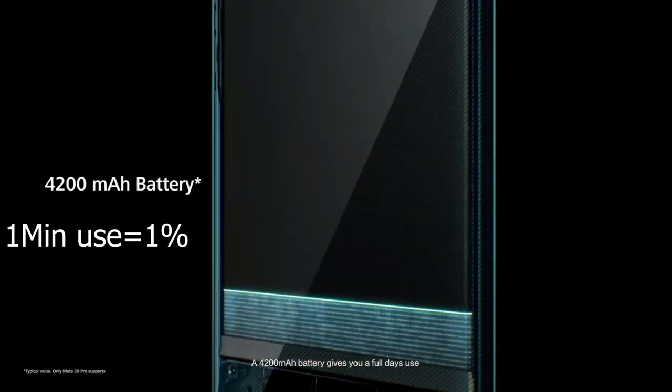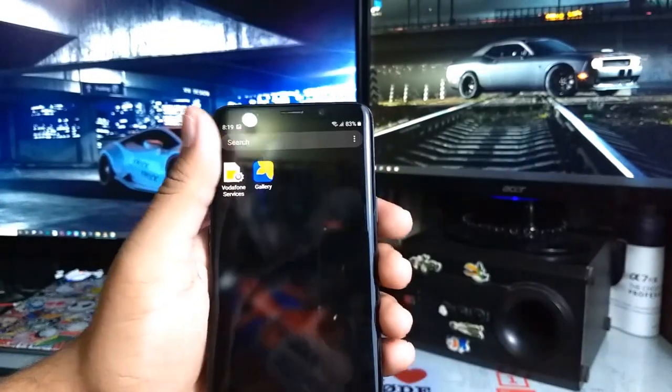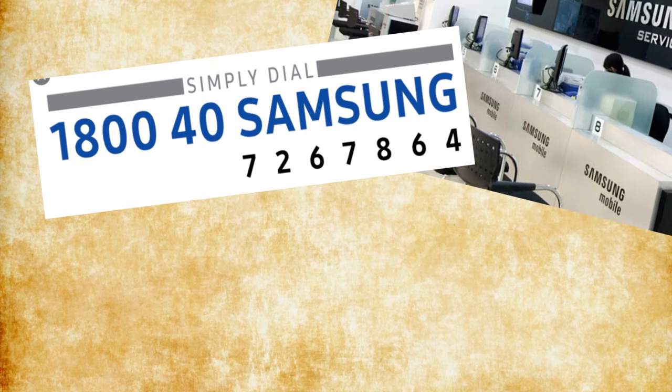Battery was draining like 1% per minute. I suffered a lot in that period and that's why I couldn't make a video, because I manage a lot from my smartphone and I don't have a spare one. No solutions worked — not the customer care, not even the service center.